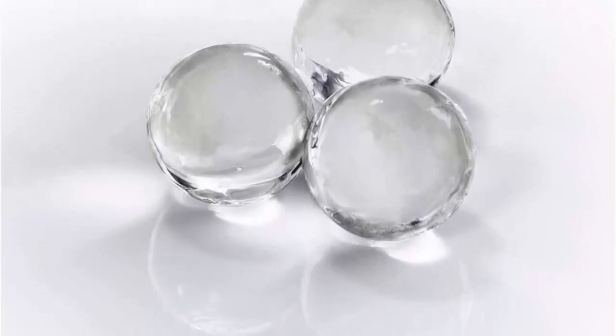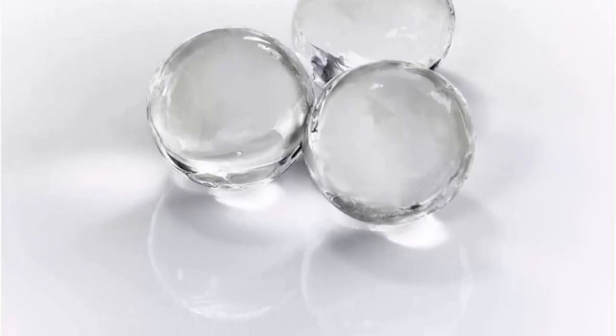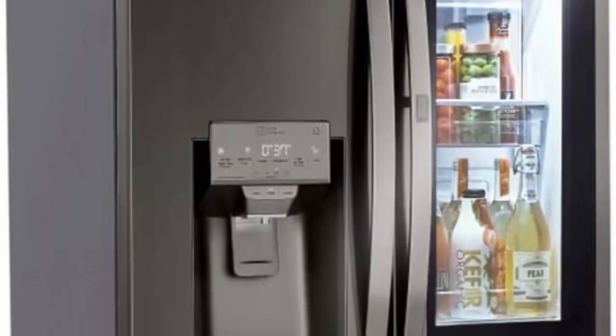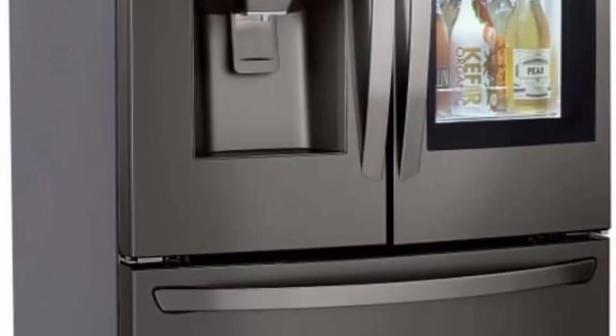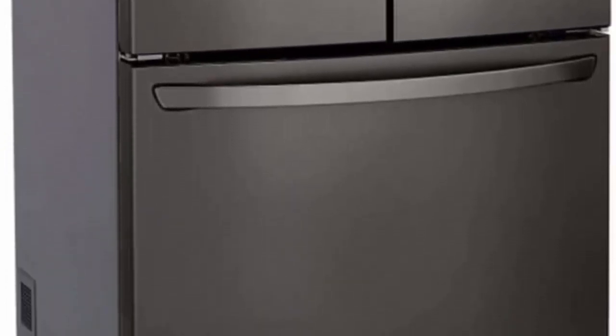LG's exclusive Craft Ice slow-melting round ice maker automatically makes batches of three ice spheres per day without time-consuming molds. Give your beverages the perfect ice for next-level entertaining — from craft cocktails and whiskey to soft drinks, lemonade, and even iced coffee.